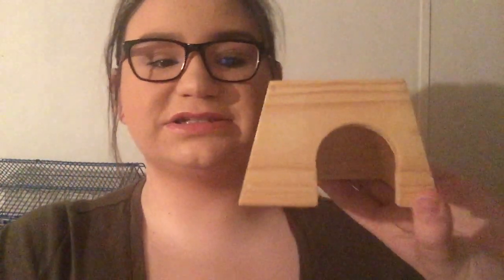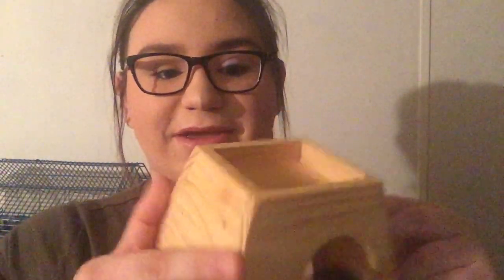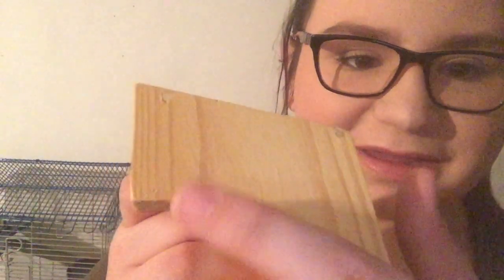They're also going to need some hide houses. This is just a cheap one from Petco — my guinea pig actually has a bigger version of this. I like the wood ones because they chew on them, and you can tell there's a little bit chewed right there.